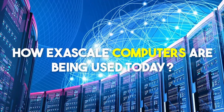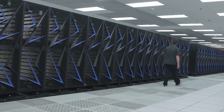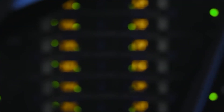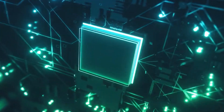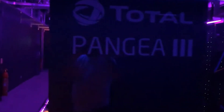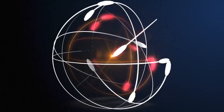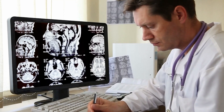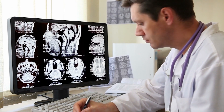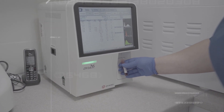Exascale computers are used to analyze large amounts of data — a super-fast way to crunch huge datasets and simulate complicated stuff about how the universe works. Its power can have a huge impact on different industries like precision medicine, climate science, and nuclear physics. It's a game-changer for cancer research. Scientists can use it to study patient genetics and tumor data, and even do virtual experiments on a super tiny scale.